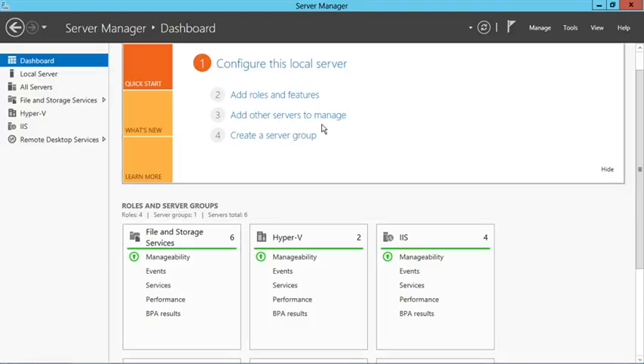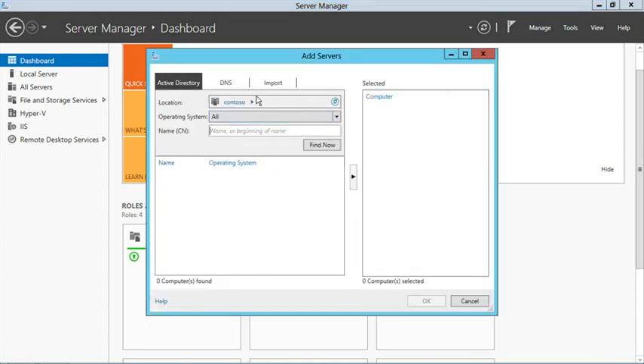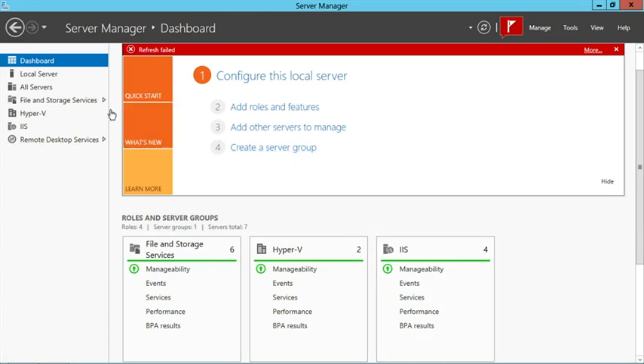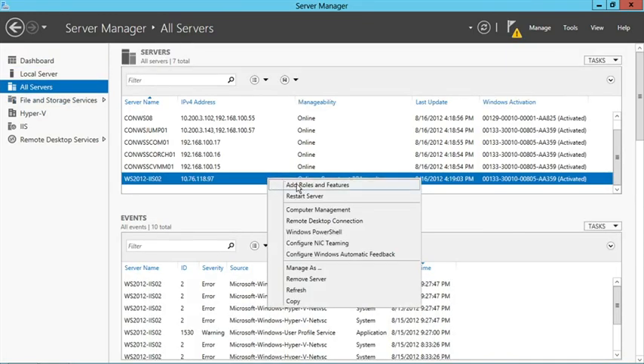We click Add Other Servers to Manage, then click on DNS and type in the DNS name of the VM. The server appears as just another server alongside those running on-premises. We can even right-click and add roles, monitor events — all using the new Windows Server 2012 Server Manager. With industry-leading performance and scale, major investments in storage and networking, and the ability to consistently manage all of your clouds, these are just a few of the reasons why Windows Server 2012 is the definitive platform for cloud.